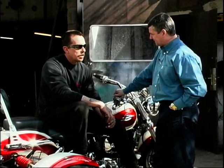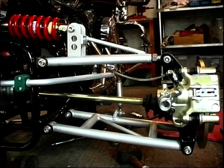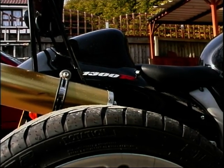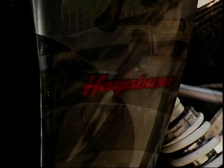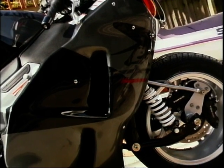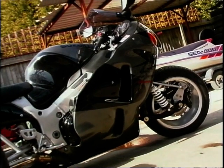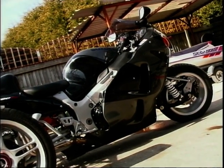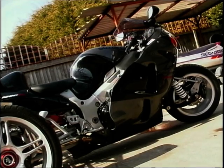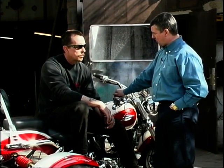The Trike Shop will do any bike on the market — there are no limitations. The range goes from the Hayabusa as the fastest, down to a Yamaha Phaser 600 as the smallest engine. Even that 600cc bike produces 98 horsepower and delivers power to the big wheels with no problem at all, going very well.